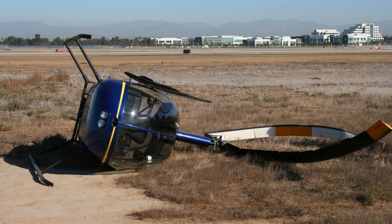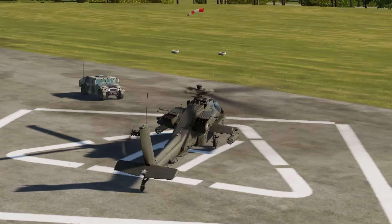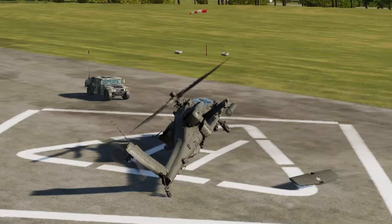Dynamic rollover can occur when a helicopter is taking off or landing, or hovering too low. The pilot must be careful of any lateral or rearward movement when contacting the ground. The thrust of the main rotor may cause it to roll until a critical angle is reached that cannot be recovered from. Cyclic inputs will not have a sufficient effect to correct this action.